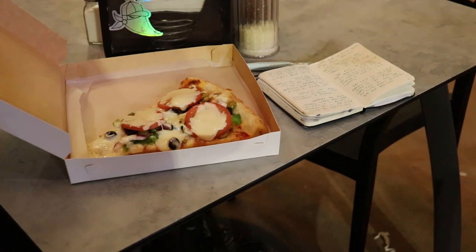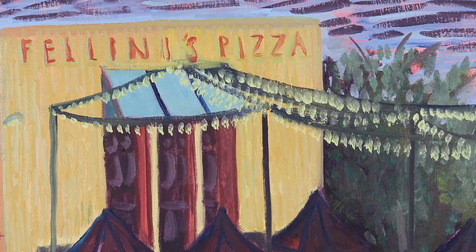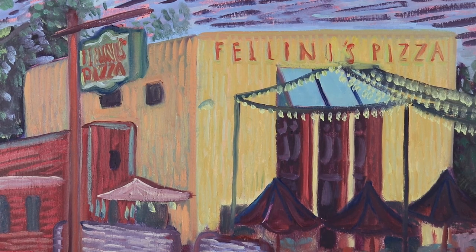Thick slices and as much melted cheese as a queso bowl. String lights dangling from poles stand out as dots of yellow light. Umbrellas stand guard in soft reds and blues, lined up in a row in front of the face of Fellini's.